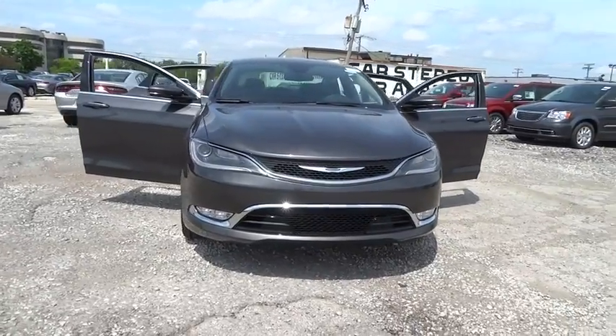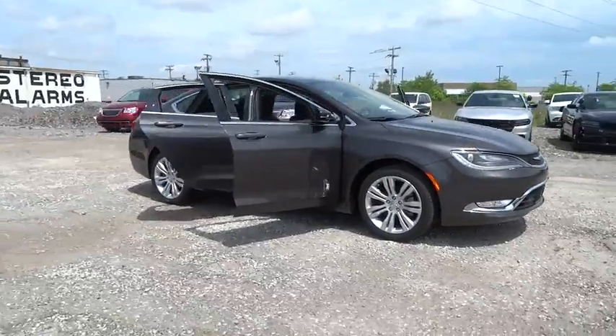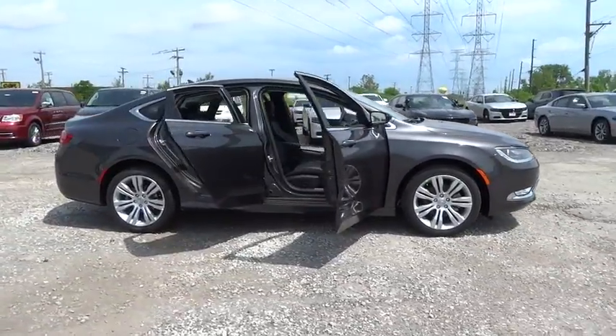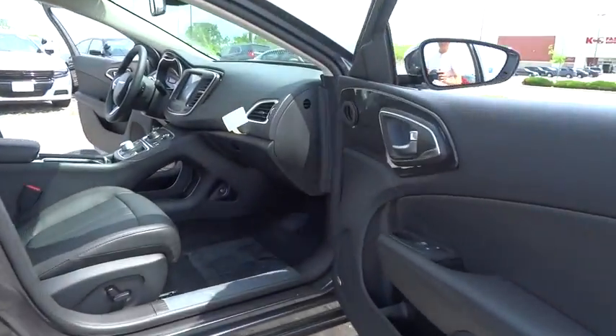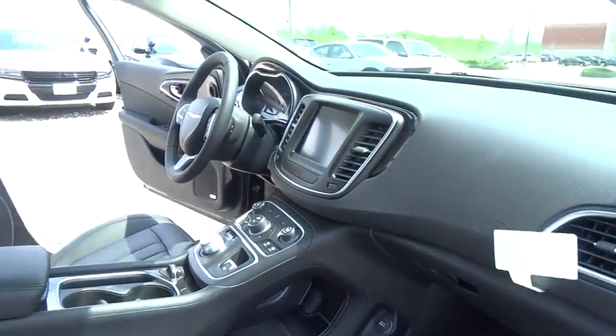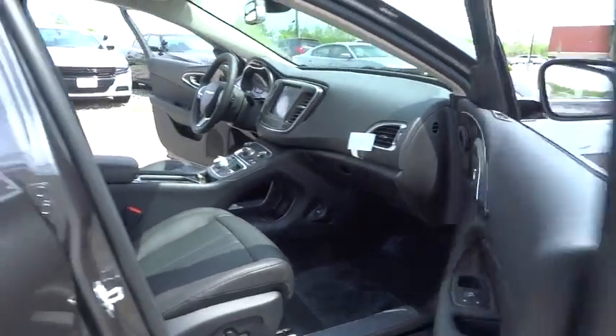The 2016 Chrysler 200. This midsize sedan from Chrysler is loaded with modern comforts — thicker seats, LED lighting, and noise dampeners are just a few. This 200 model takes an aggressive step into a competitive market. This vehicle has less than 100 miles.